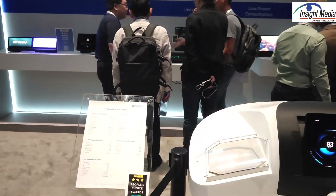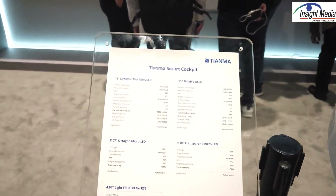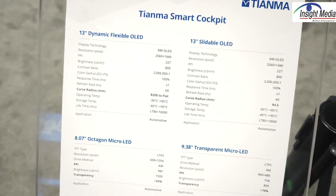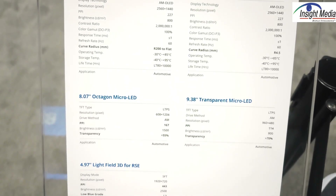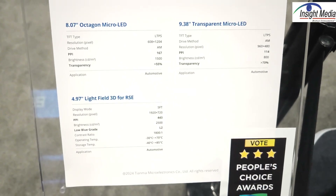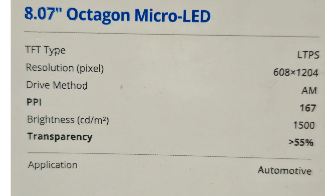If we move into the cockpit, these are all of the displays that we're going to take a look at here. I'll hold these specs up a little bit later in the video. I just want to show you some displays as we go through them.